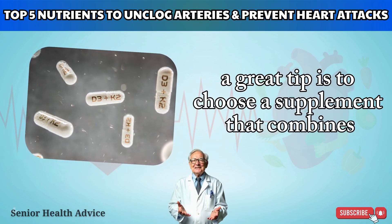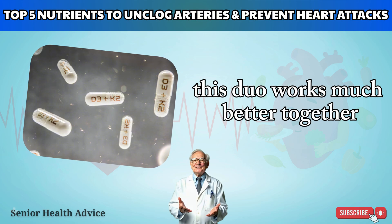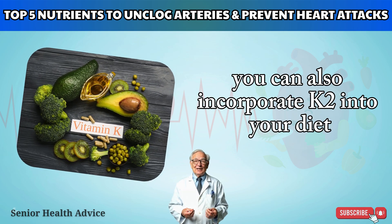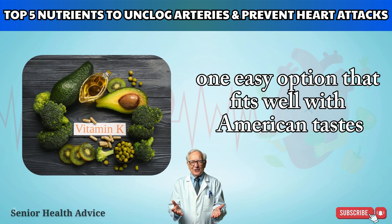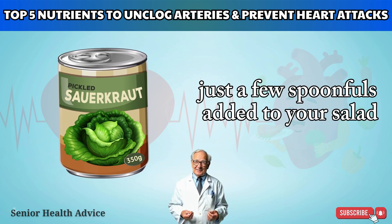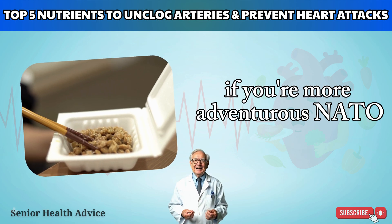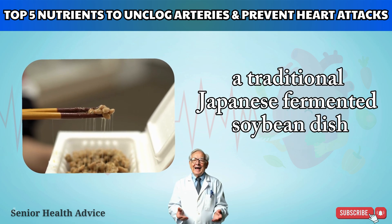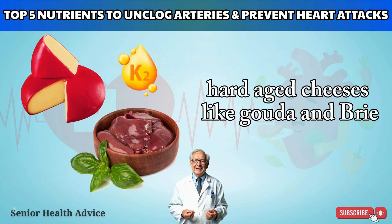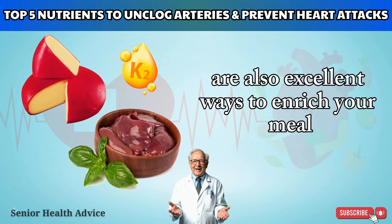A great tip is to choose a supplement that combines vitamin K2 with vitamin D3 — this duo works much better together, saving you money and simplifying your routine. Beyond supplements, you can incorporate K2 into your diet. Easy options include high-quality sauerkraut, natto (a traditional Japanese fermented soybean dish and the richest known source of K2), as well as hard-aged cheeses like gouda and brie, and beef liver from trusted sources.